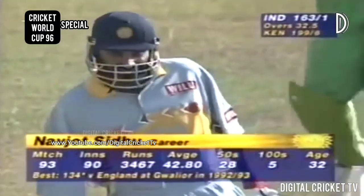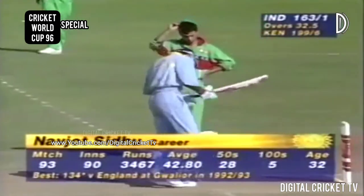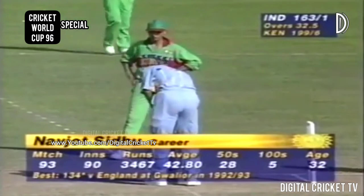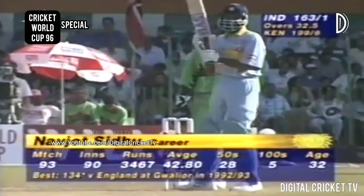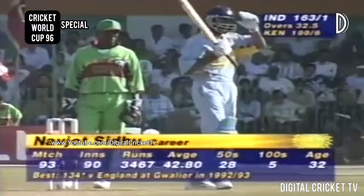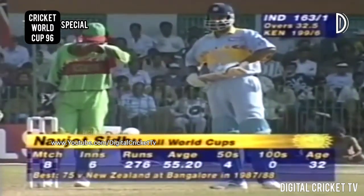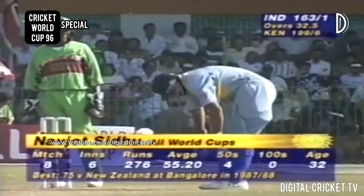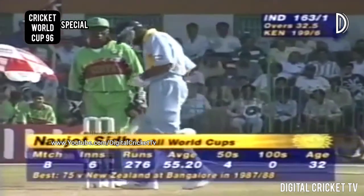Very impressive one-day international record for Navjot Sidhu: 93 matches, over 3,000 runs, and look at that average — 42.80. Career best of 134 versus England in 92-93, and that really was a match-winning innings. He's got an overall strike rate of 73. Just eight matches in the World Cup so far in his career, an average of 55 — that's not bad. He's apparently a very good player of spinners.